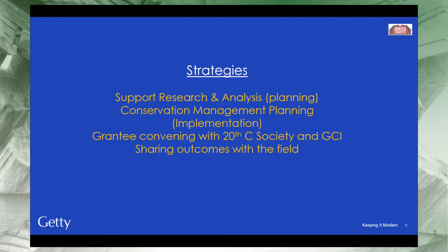We supported mostly research and planning grants, especially those focused on conservation management planning. The method involves stakeholder consultation to distill what is most significant about the site, creating a statement of significance, and then developing policies for conservation and maintenance of the building. It is a values-based approach to conservation. We also supported a few implementation grants.